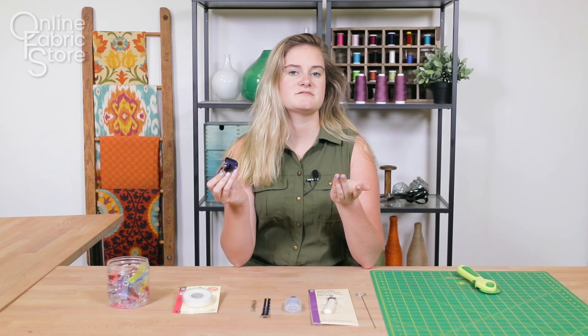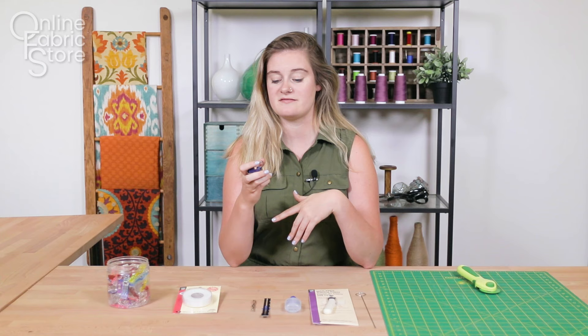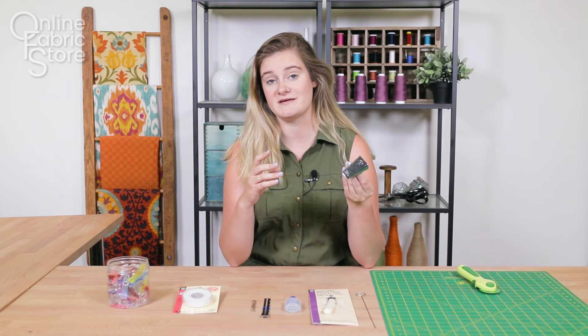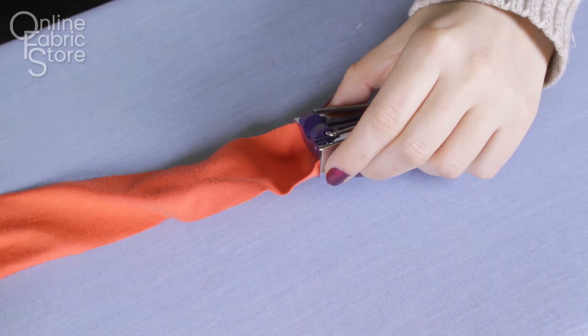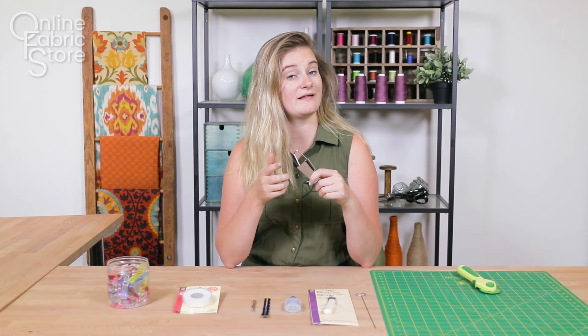Number seven is going to be our bias tape maker. Bias tape does come in a lot of different colors, but it doesn't have a huge variety of patterns. If you wanted to personalize your bias tape to your project then I would recommend making your own — this makes it super easy. It does all the folding for you and you just have to follow it up with an iron. We have a video on how to make your own bias tape and I will put that link in the description.